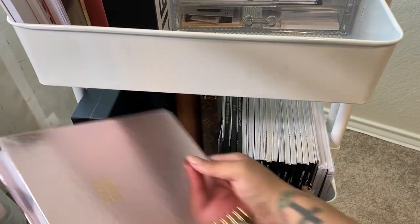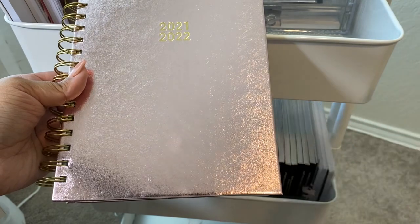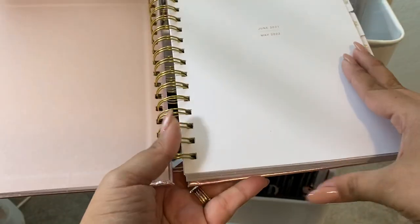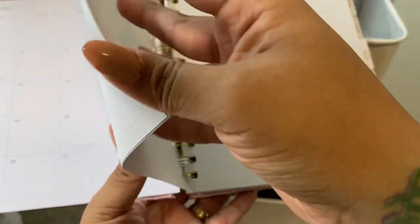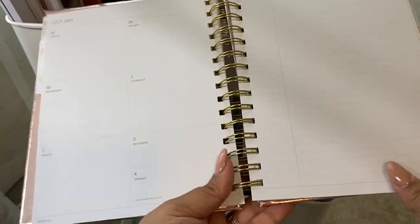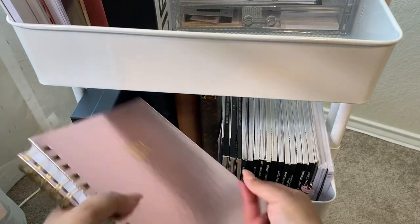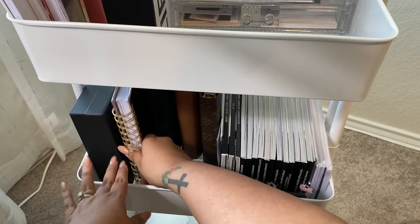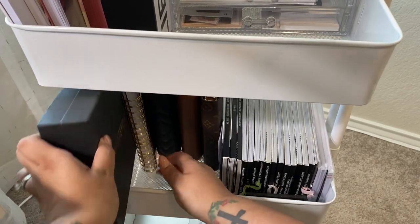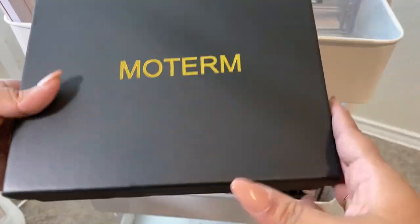The next thing I have here is a planner from Recollections, also sent to me by Craftsmith Co — so awesome. This one starts in June too. I want to use it — it's kind of a layout where I can keep stuff on one side and still have note space, which I think would be great for home or even work. Once June starts I think I'm going to introduce it into my lineup.